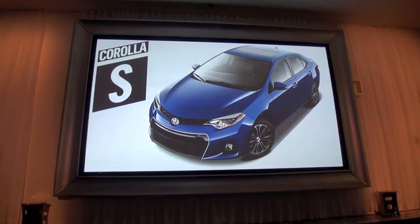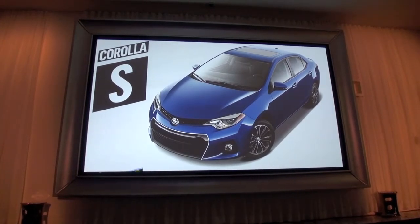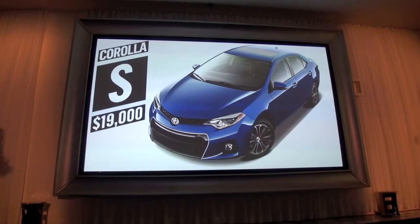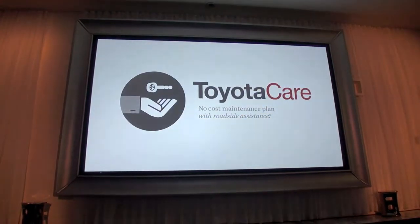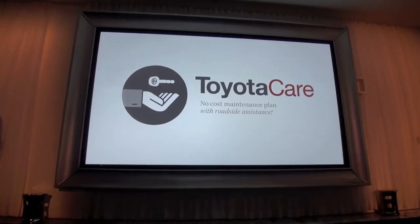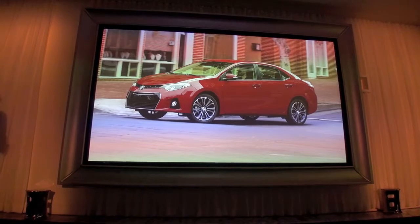The Corolla S adds over $1,000 in new equipment, yet its MSRP is $60 below last year's model. All Corolla trims have standard Toyota Care, which provides two years of complimentary maintenance and 24-hour roadside assistance. Corolla's dynamic new styling and premium feel will definitely stand out in this growing segment.